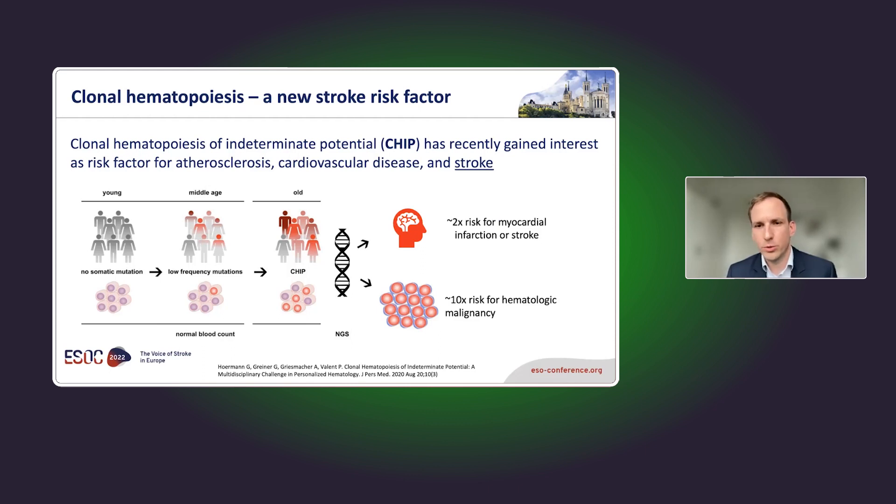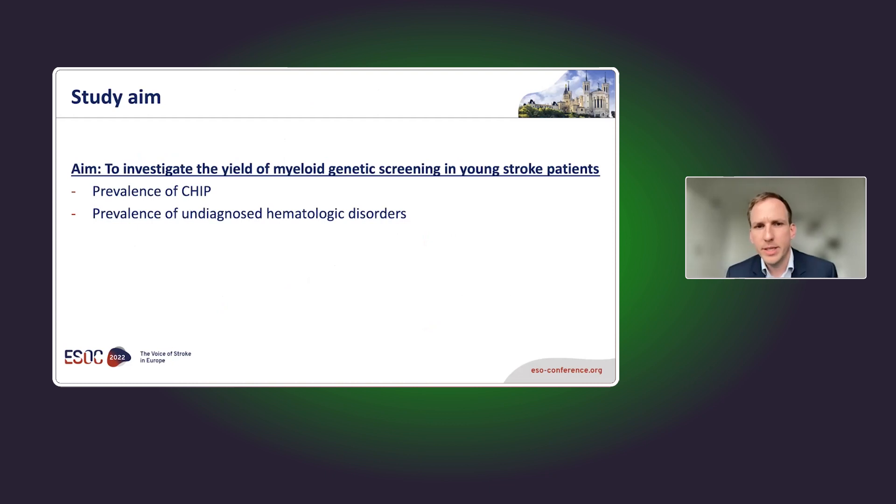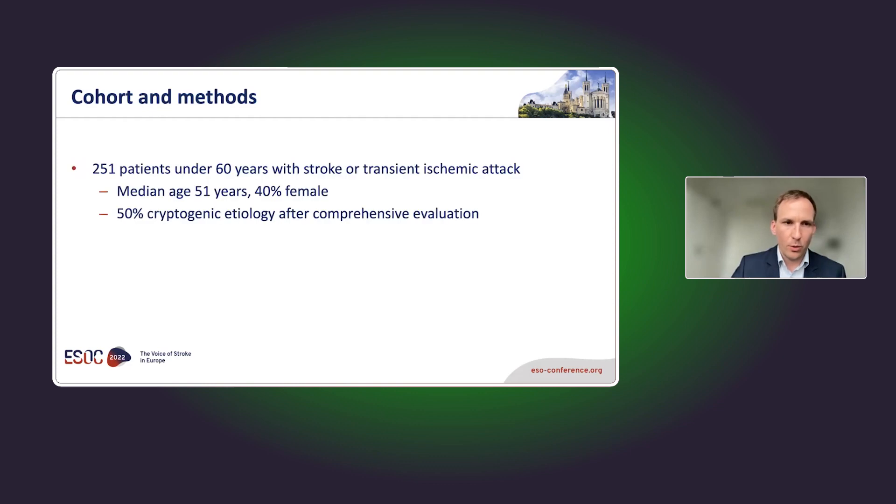CHIP is associated with myocardial infarction and stroke in the general population, so we wanted to investigate the yield of myeloid genetic screening in young stroke patients — specifically the prevalence of CHIP and undiagnosed hematologic disorders. The background is that in young patients, up to 40 percent of stroke patients under 60 have no identified cause, even after careful, extensive diagnostics. Usually we don't look for hematologic disorders in these patients.